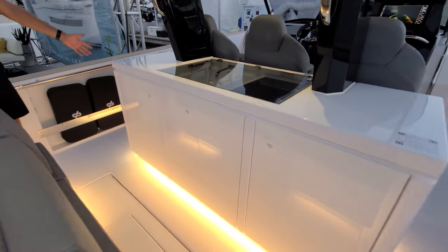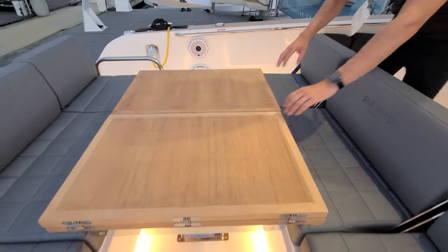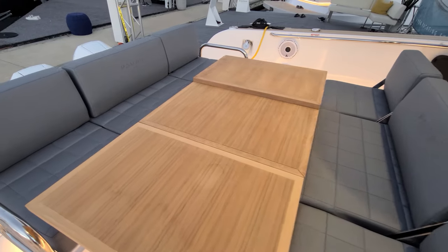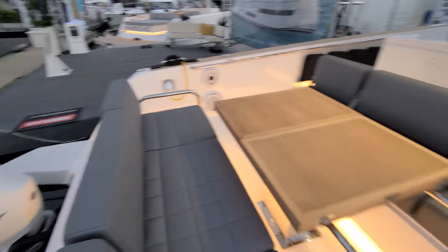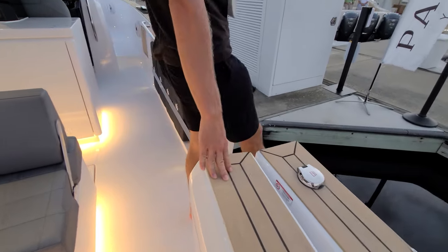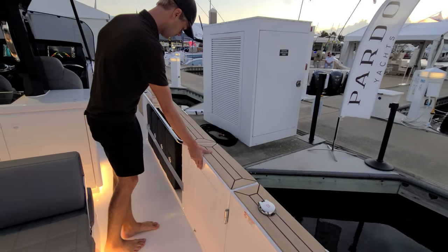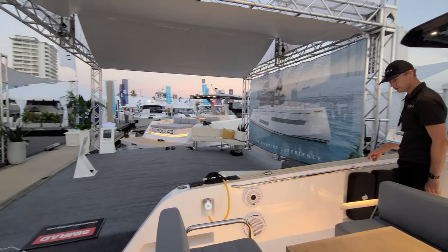You have the same mood lighting throughout the deck. This table opens up, so you can have it open and easily seat six people over here. And the Pardo 38 is actually the only one that has a small gate, which makes boarding much easier. That is the Pardo 38.